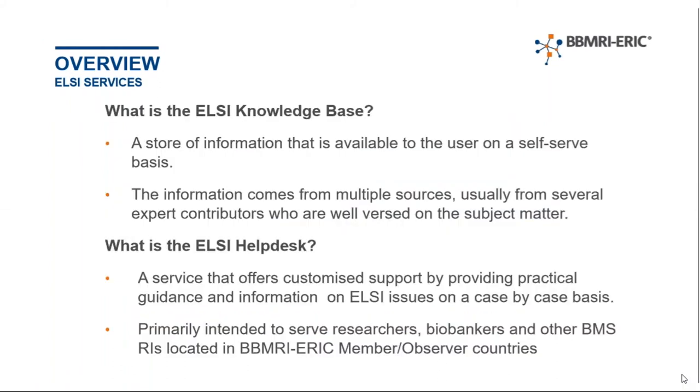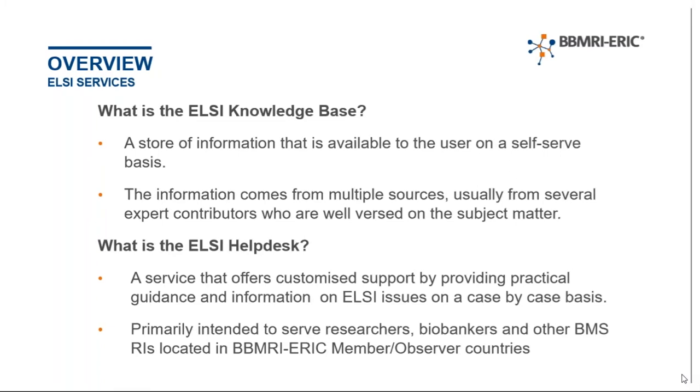The other thing the experts are there for is to provide their expertise and opinion and prepare responses coming from the LC helpdesk, which we have in the middle. The knowledge base is essentially a store — a platform of generic information regarding relevant LC topics which users can help themselves to, and it's the experts who are creating the content. The helpdesk is a more tailored support service where the experts provide individual responses to inquiries coming in, mainly regarding regulatory and ethical issues.